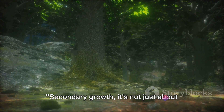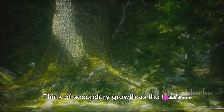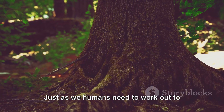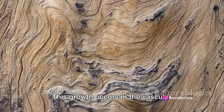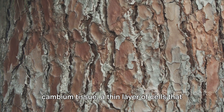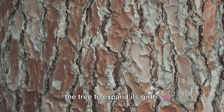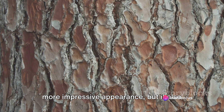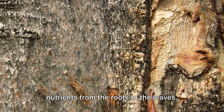Secondary growth — it's not just about making trees look bigger. It's much more than that. Think of secondary growth as the tree's personal fitness routine. Just as we humans need to work out to keep our muscles strong, trees too need secondary growth to keep their trunks sturdy. This growth occurs in the vascular cambium tissue, a thin layer of cells between the tree's bark and wood, where it generates new cells, allowing the tree to expand its girth. This process not only gives the tree a more impressive appearance, but also enables it to transport more water and nutrients from the roots to the leaves.